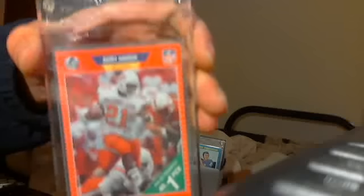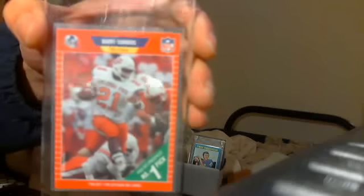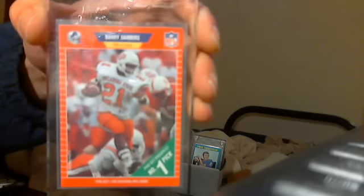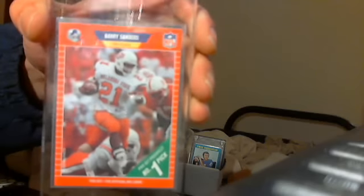Barry Sanders rookie card — I actually have two of them, two of the same ones. They both book for $8 bucks. I'll take $8 bucks total for both of them.